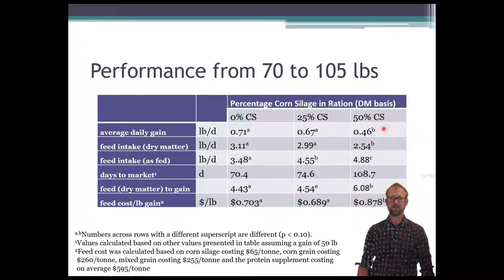Looking at feed intake across the whole trial, the 0% consumed about 3.1 pounds and the 25% about 2.99 pounds — no significant difference between those two. However, the feed intake for the 50% corn silage was significantly lower on a dry matter basis. On an as-fed basis it makes sense that more corn silage means more feed by weight, because corn silage is about 65% water. But most of that additional feed was water — on a dry matter basis it actually reduced.